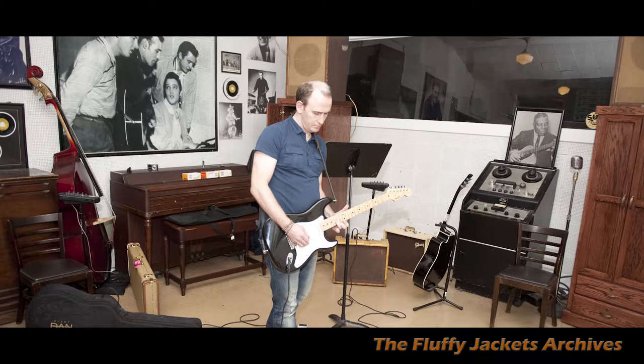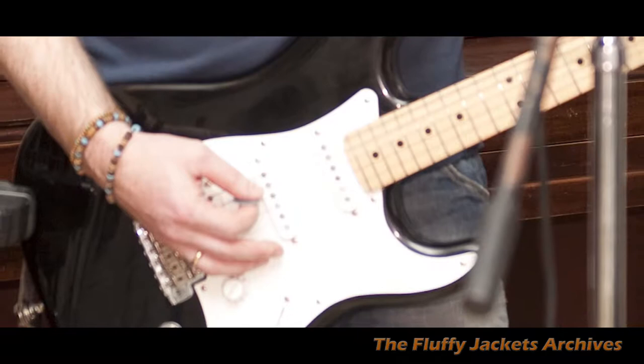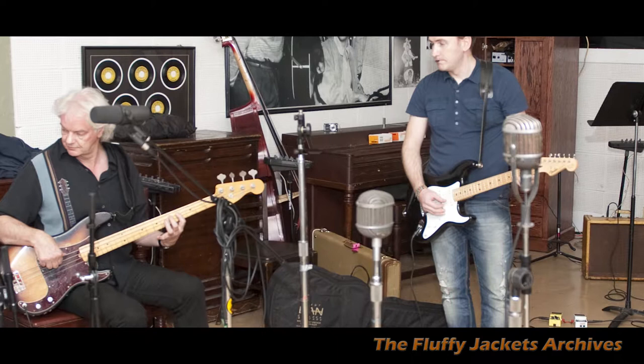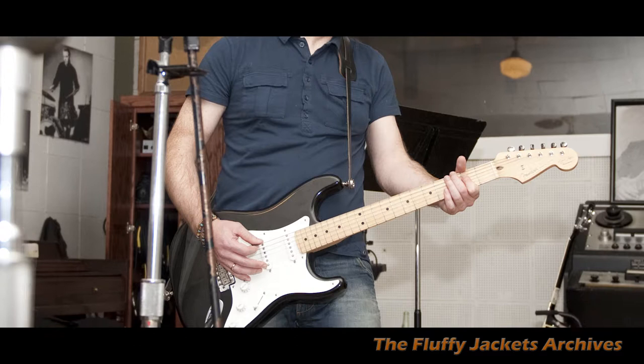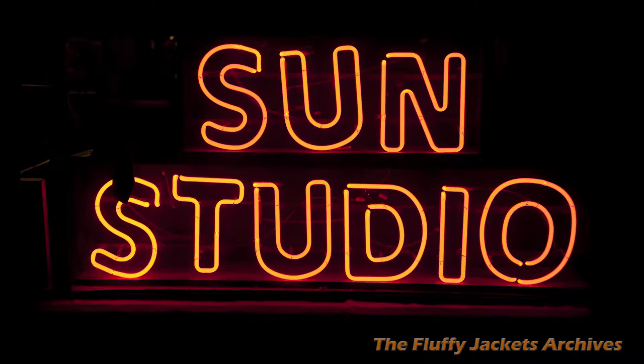I was a bit skeptical about that at the start, because I thought — what if the battery runs out in the middle of a gig? Then I'd have to unscrew the back and replace it. But that's never happened; that battery seems to last forever. So my fear was unfounded. It's a great guitar — plays very well, really robust, and sounds great.